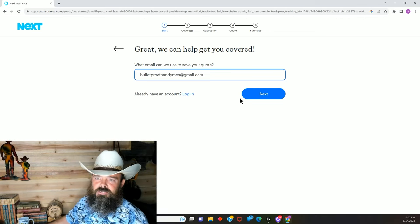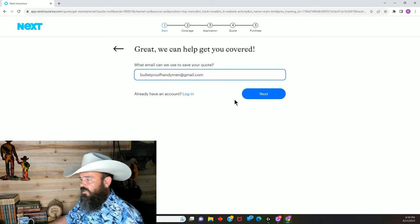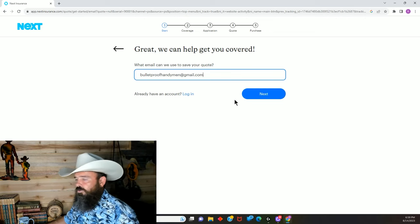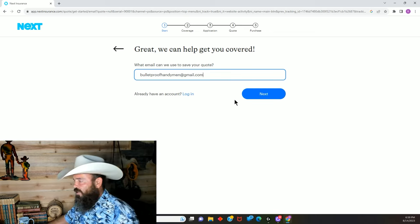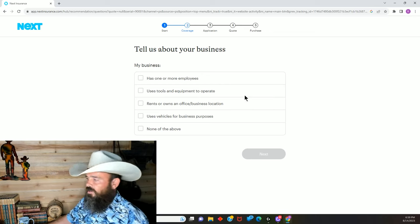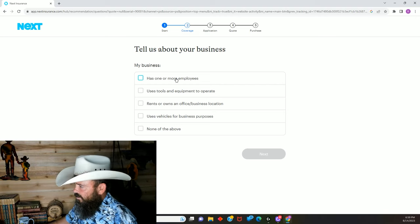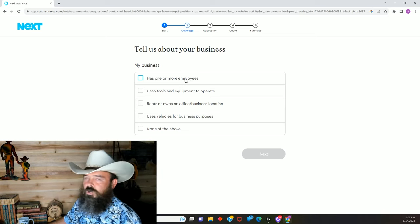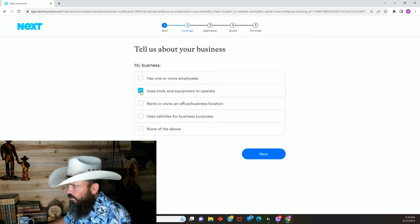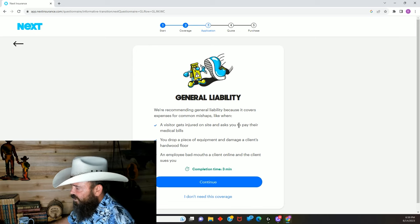Email me at bulletproof handyman business at gmail.com anytime — I'll get back to you with advice, answer questions, or you can just comment on the videos and I reply to every comment as well. Now, continuing the quote: my business does not have one or more employees. You are not an employee if you're the business owner — they want to know if you're hiring other people. We do use tools and equipment, and we do use a vehicle for business purposes.